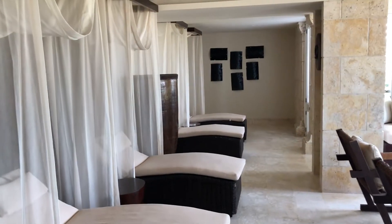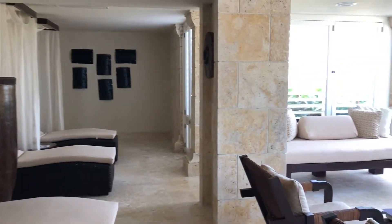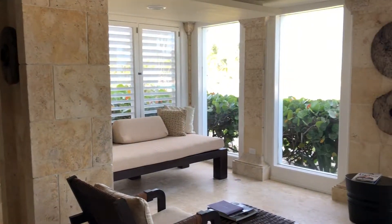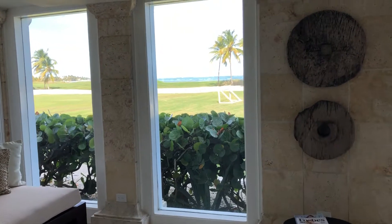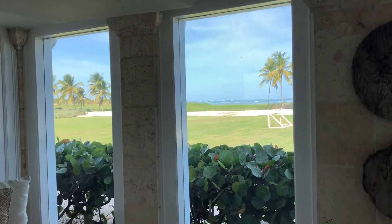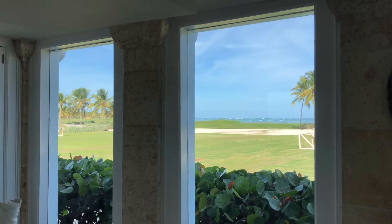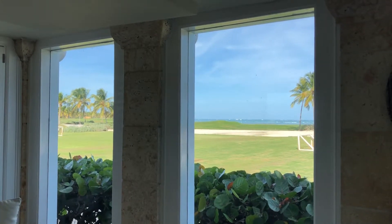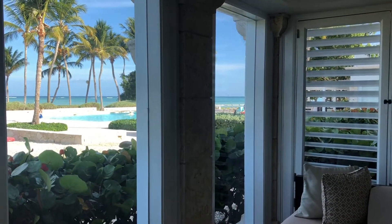Back into the relaxation room, I had a little bit of time just to sit and enjoy before my treatment. Outside the window is the golf course, the beach, and the attached pool. The pool is not for spa guests, so this is as close as I got to it.